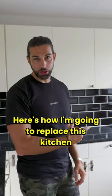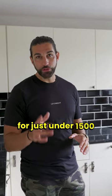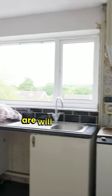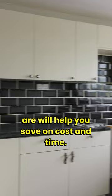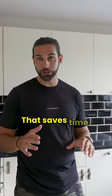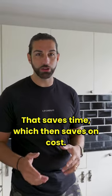Here's how I'm going to replace this kitchen for just under £1,500. Keeping the sink and the cooker where they are will help you save on cost and time, because you're using existing supplies and existing wastes. That saves time which then saves on cost.